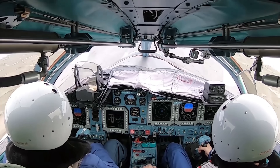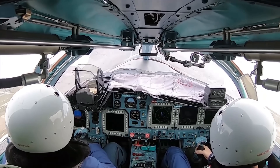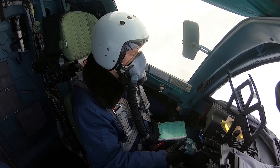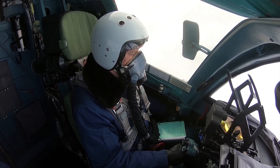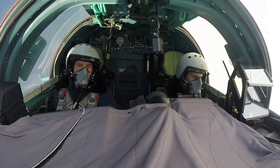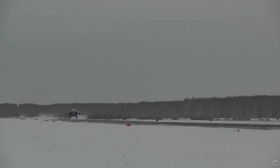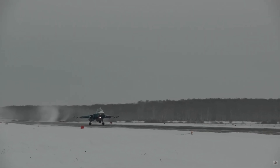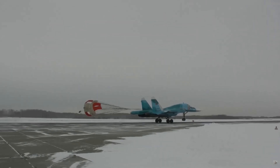It can carry the R-73 (AA-11 Archer), a short-range heat-seeking missile for self-defense; the R-77 (AA-12 Adder), a medium-range active radar missile similar to the AMRAAM; the KH-29, KH-31, and KH-59 air-to-ground missiles, allowing it to engage hardened bunkers, radars, and enemy ships; and the KAB-500 and KAB-1500 precision-guided bombs used for surgical ground strikes.